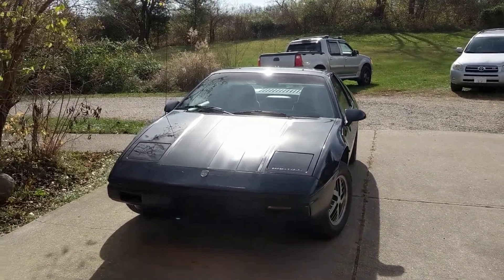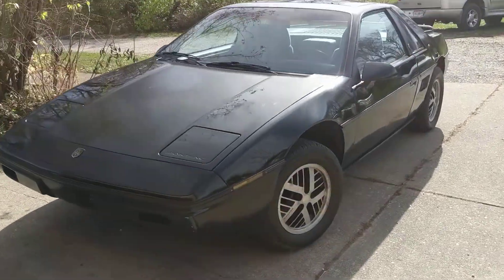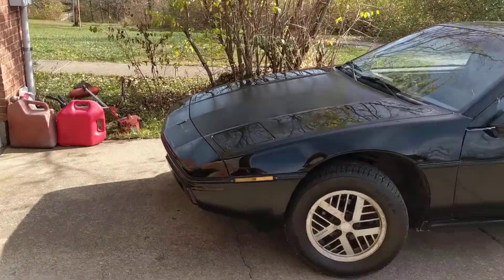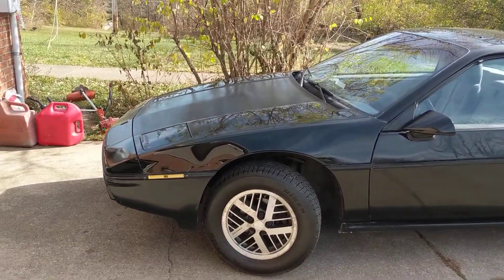Here is my 1984 Pontiac Fiero. Just picked her up from the dealership about maybe an hour ago. Drove right up my driveway. I live on a pretty long gravel driveway, so this is going to be a pretty big deal.